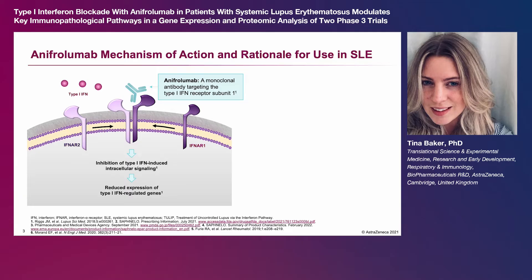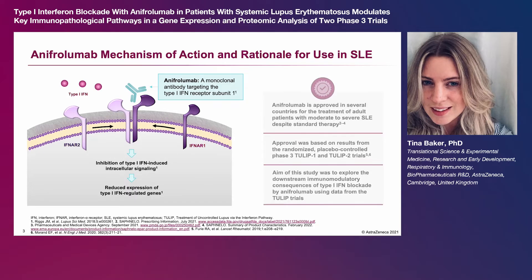a monoclonal antibody that blocks type 1 interferon signaling by targeting the type 1 interferon alpha receptor subunit 1. Anifrolumab is approved in several countries for the treatment of adult patients with moderate to severe SLE, despite standard therapies,